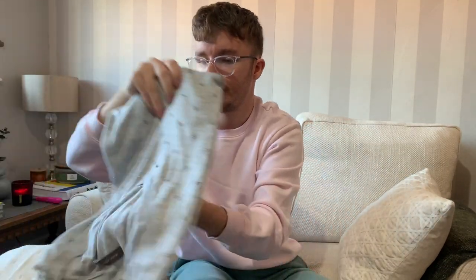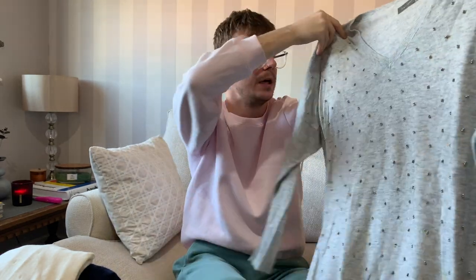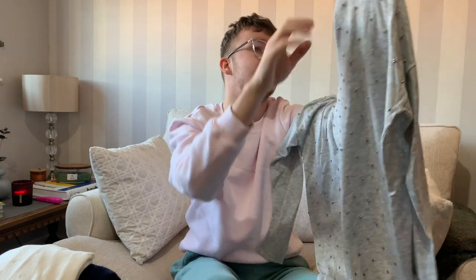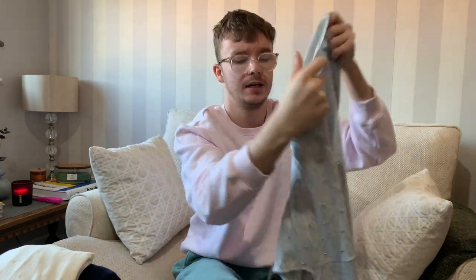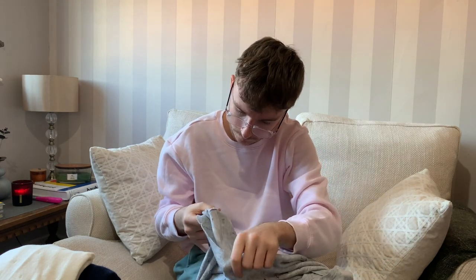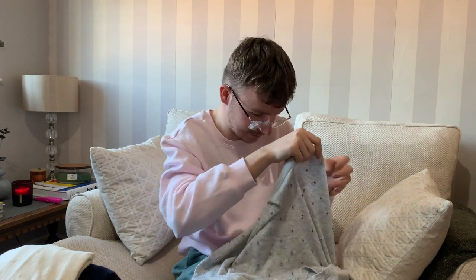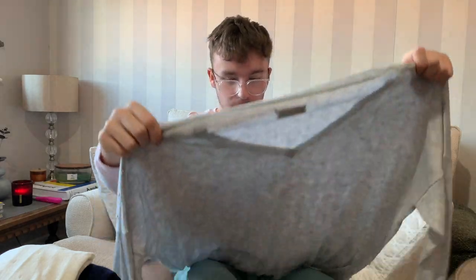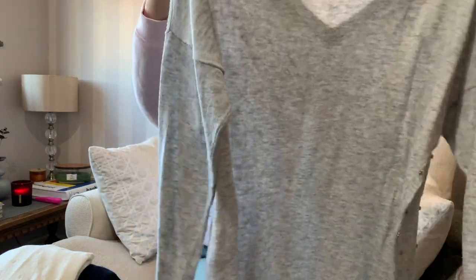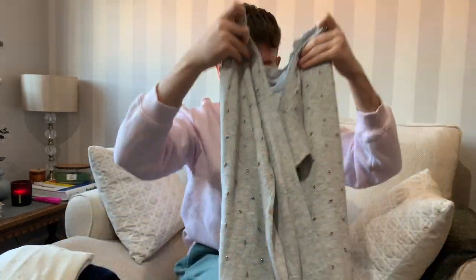Next up is a piece of Mint Velvet - a lightweight knit grey marl jumper with beads all down the front. It does have a stain I'm going to try to soak out. Unfortunately they've cut both the size label and the materials label out, so I'm going to have to measure it. It looks like it would probably have been a large or XL given Mint Velvet's usual sizing.